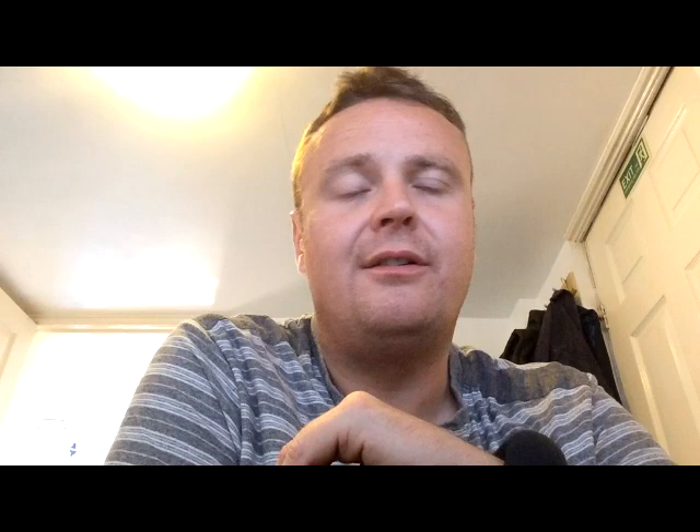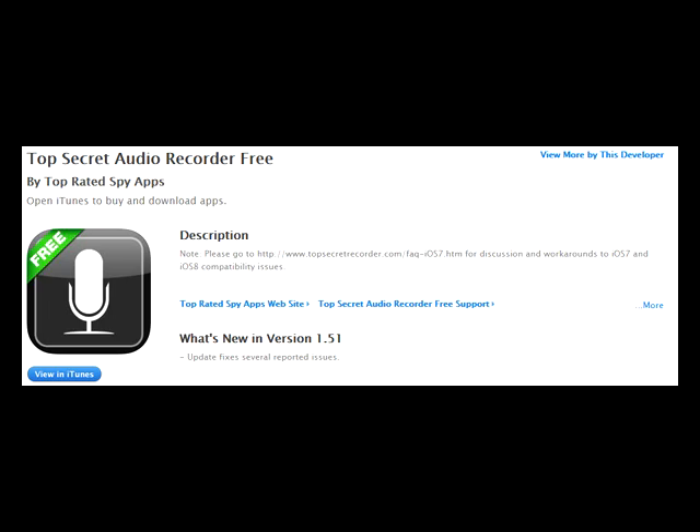The first one is Bambuser — B-A-M-B-U-S-E-R.com — download the app, it's either free or a couple of pence. Make yourself a simple log-on on Bambuser's website. Then you can hit record on the Bambuser app on your iPhone or smartphone and it will record and broadcast live to the Bambuser site. So even if somebody snatches your phone off you, you haven't lost your footage if they try to delete it. The second app is TSA — Top Secret Audio. You start it up, use passcodes to get in, hit record, turn your screen off, and your phone just lights up as though it's waking — nothing appears to be recording. So that's another good one.